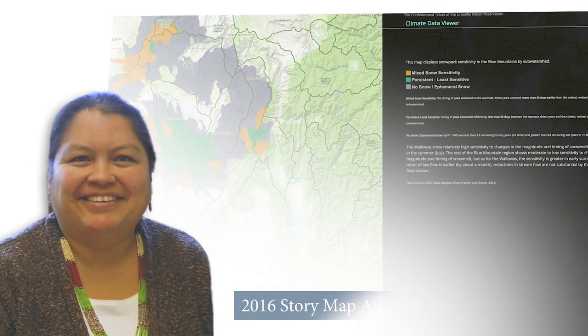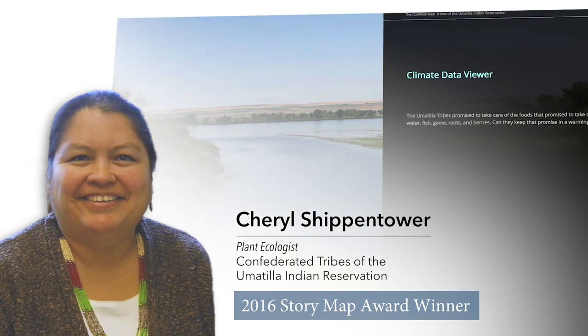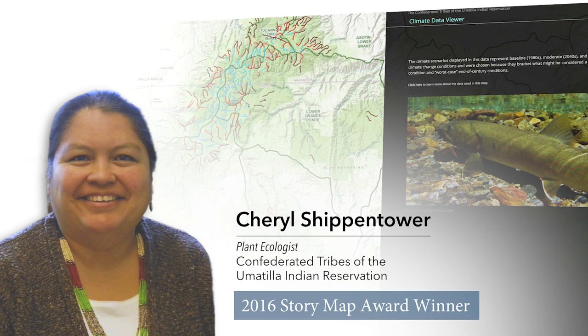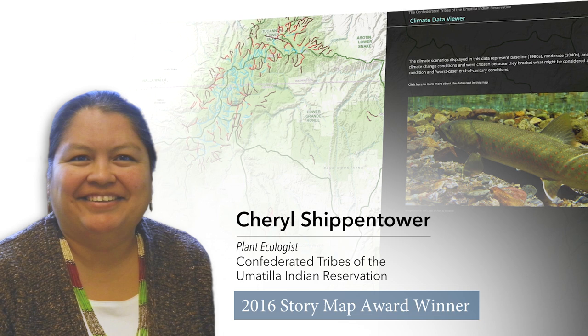I'm Cheryl Shippentower, I'm the plant ecologist for the Confederated Tribes of the Umatilla Indian Reservation. This is what we call the Climate Data Viewer. It is a product of a BIA-funded effort to inform the tribal government, including policy makers and staff, of the data and information available for assessing climate change impacts specifically to our traditional foods.